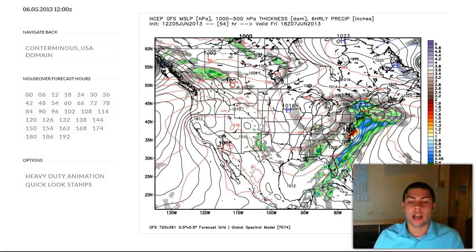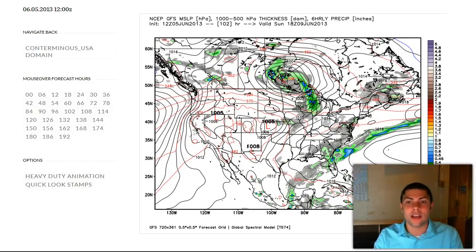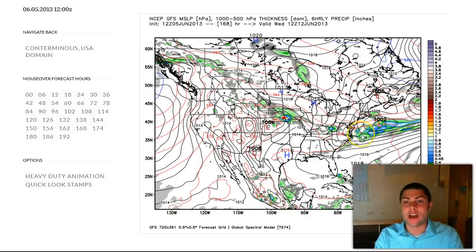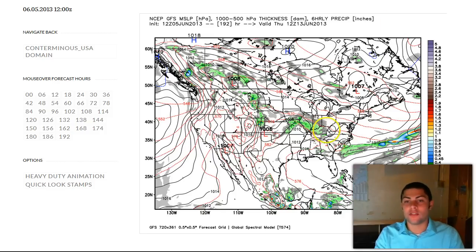We're going to have two different types of weather depending on which model verifies. On the European model's zero-Z run, you see the low tracking up the coast on Friday, and by Saturday it's gone — still with some scattered showers and thunderstorms from the remnants of the second piece of energy. Scattered activity continues Sunday and Monday. By Tuesday the GFS shows a possible break, but the European is wetter on Tuesday. On Wednesday you see that stationary boundary sagging southward on the European — it's wetter but also a day earlier, so we'll have to watch that difference in modeling.